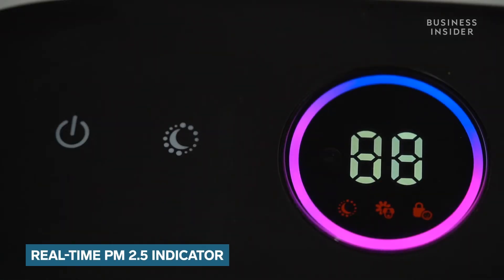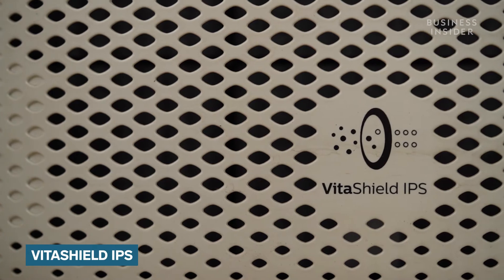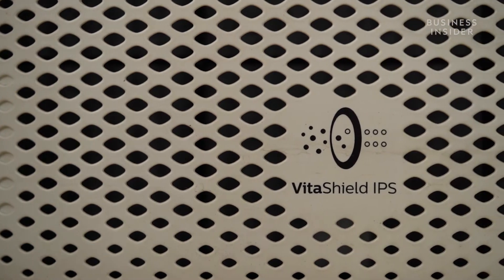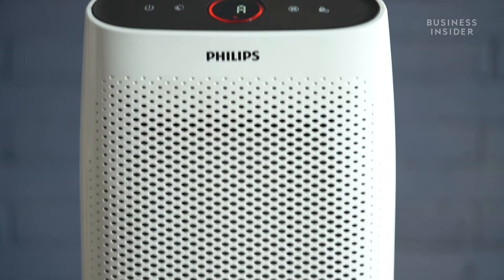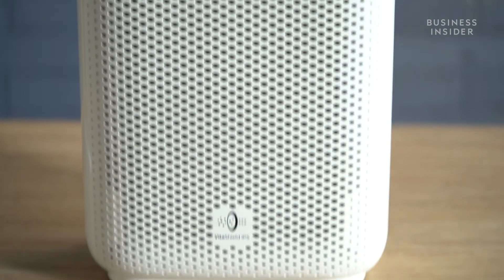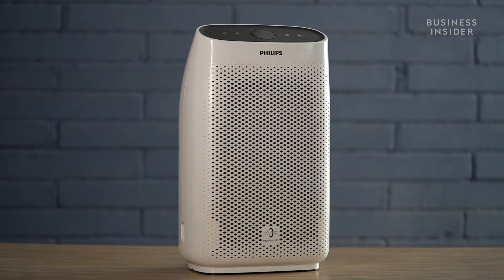The display is big and reads out numerical fonts that are easy to read and understand. Integrated with the display is a four-colour air quality indicator that reads out the air quality in real time. VitaShield IPS is a major highlight of this air purifier. With VitaShield IPS's aerodynamic design and extra thick NanoProtect HEPA filter, this air purifier can effectively remove 99.97% of PM2.5 particles up to 0.03 microns.